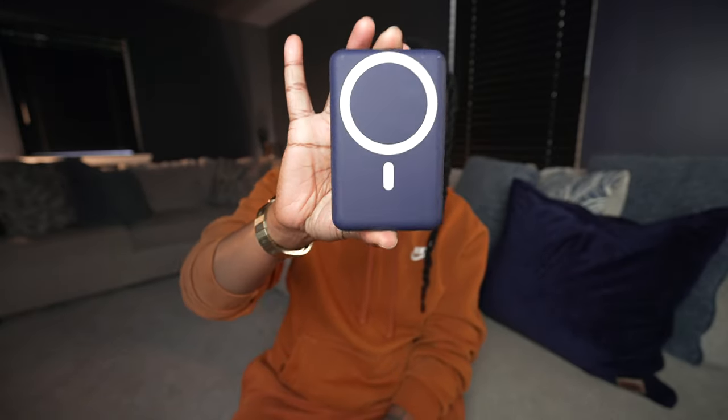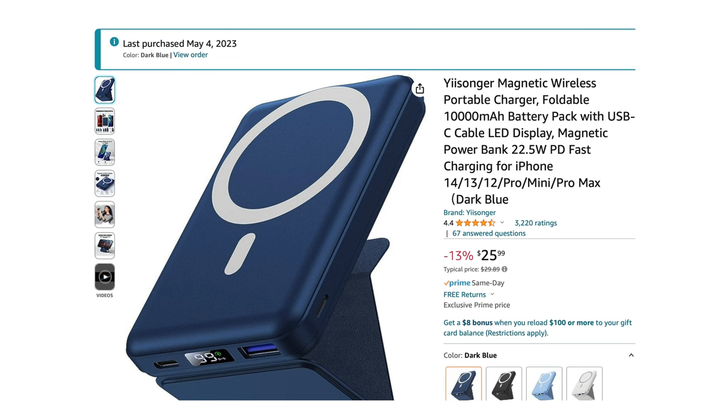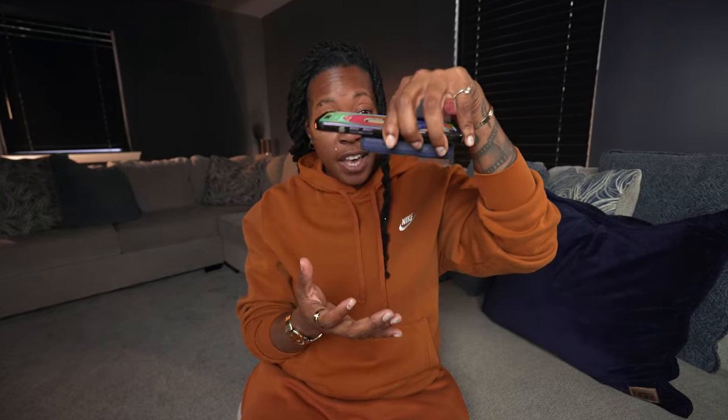Alright now y'all, this right here is a MagSafe charger and I've been carrying this with me pretty much all the time when I go out. This one here is 10,000 milliamps — I got it off of Amazon, I'm gonna link it down below. I love it because it's MagSafe so it literally just snaps onto the phone like that, as you can see it's not going anywhere. The thing that I really like is the fact that it has a built-in stand.